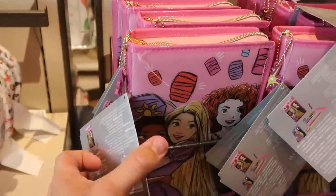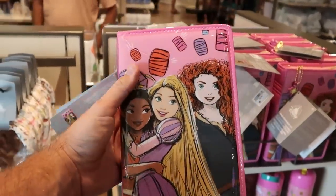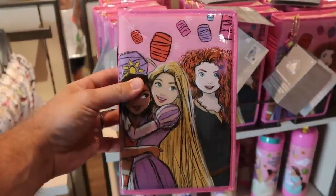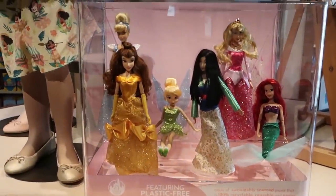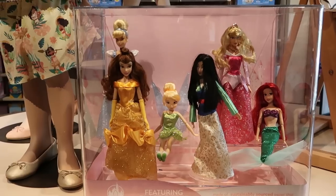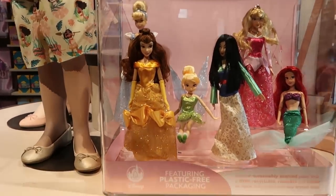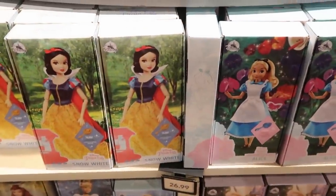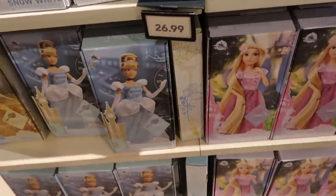Over here it looks like they have a brand new stationery set that kind of reminds me of a DVD style with the characters and a zipper around the whole edge — $24.99. This little section also has a bunch of other different Disney dolls with fancy dresses — Ariel, Mulan, Tinkerbell, Belle from Beauty and the Beast, and Cinderella — all $26.99 in really nice boxes. They also have Snow White, Alice, Rapunzel, and more.